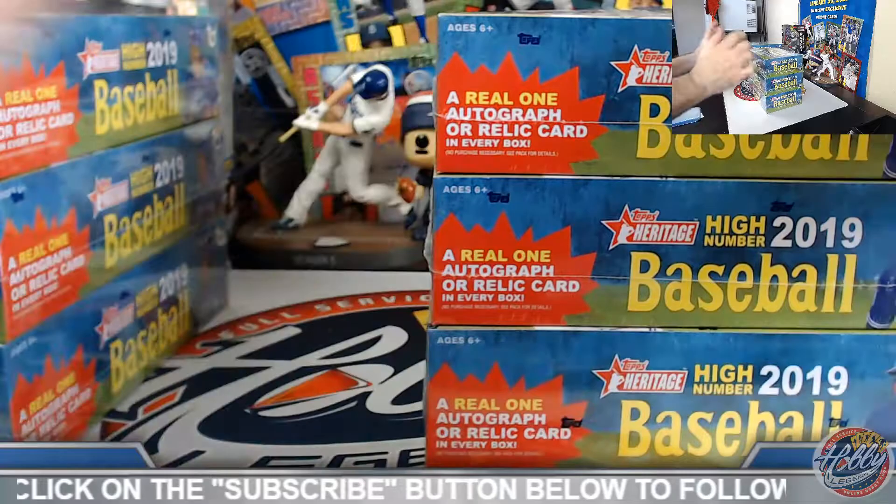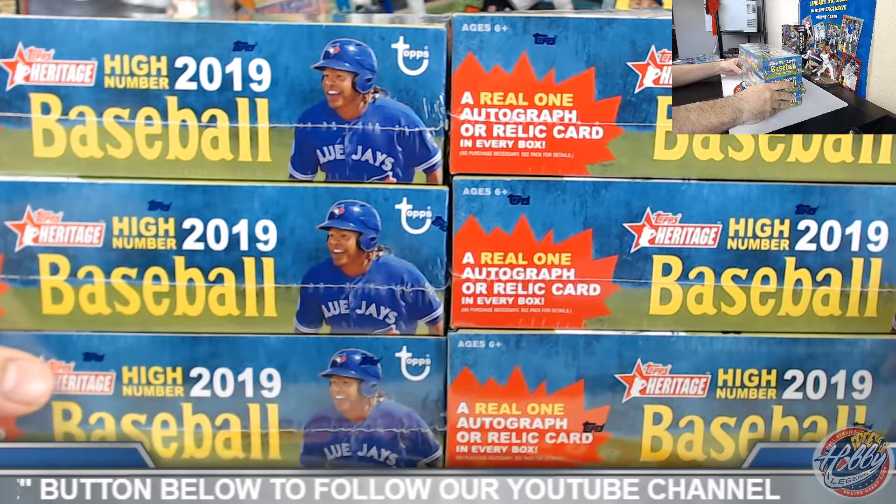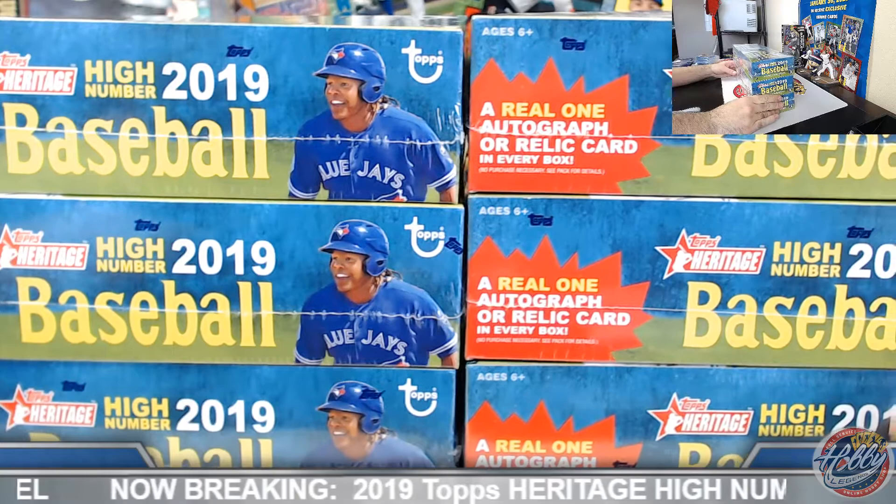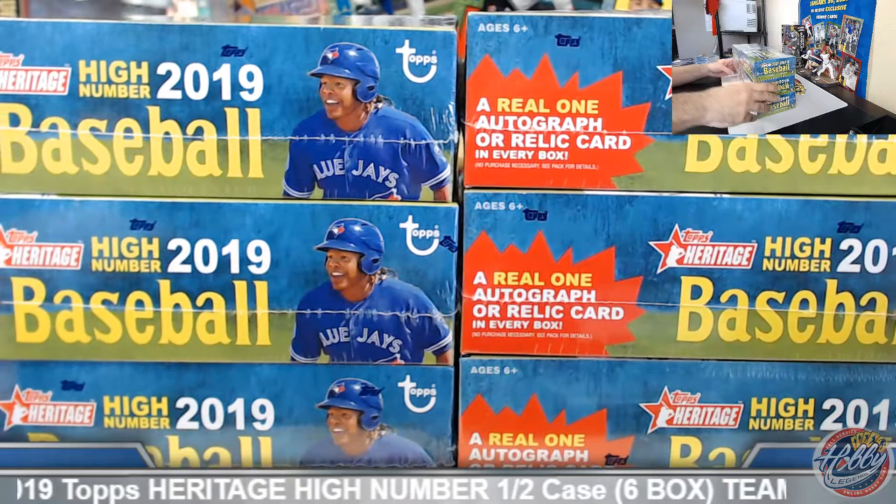Let's do a quick roll call before we get going so everybody knows where they're at. Yeah, one of these boxes is sitting higher. I wonder why. There's something in one of these here — we'll see.